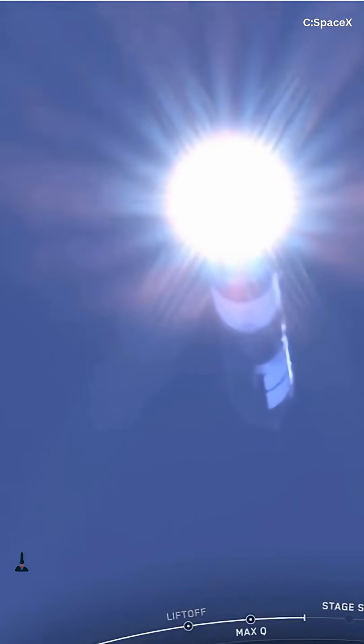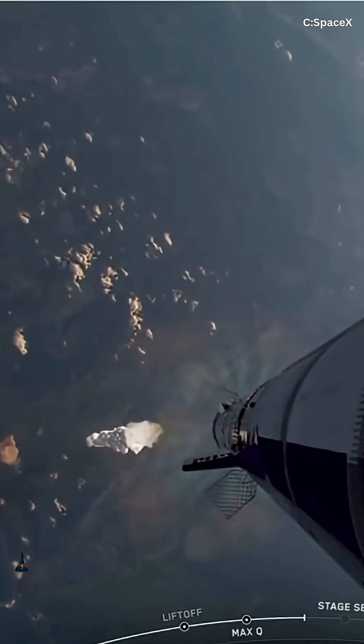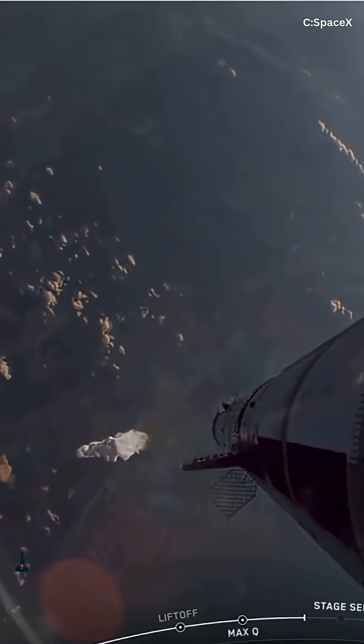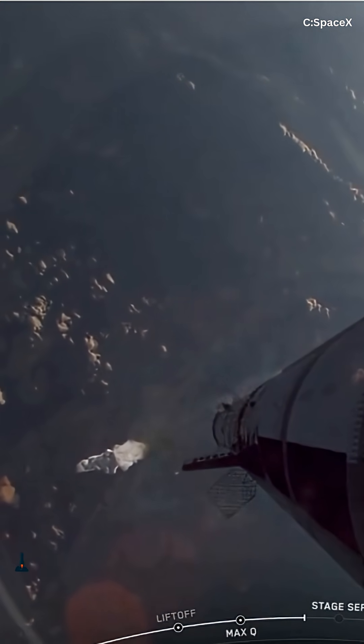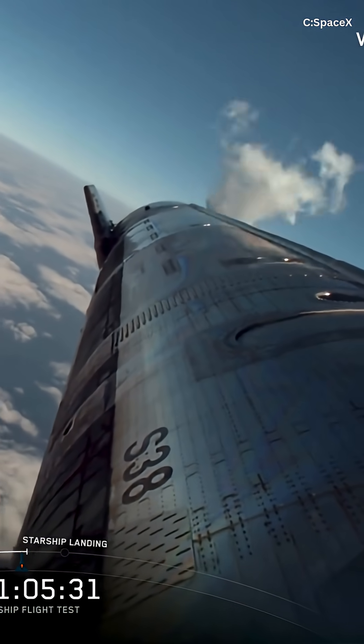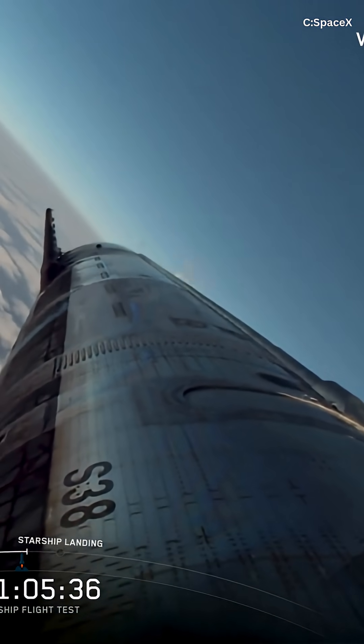The exhaust velocity isn't just high — it's extreme. 20 to 50 kilometers per second is achievable. For comparison, a Raptor engine's effective exhaust speed is roughly 3.6 kilometers per second. That's why specific impulse jumps from 350 seconds on chemical propulsion to over 1,500, or even above 3,000 seconds with helicon plasma.